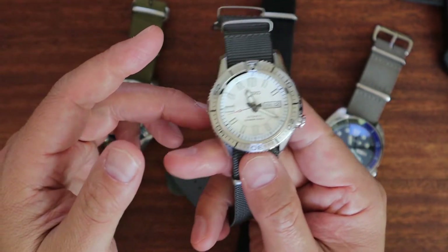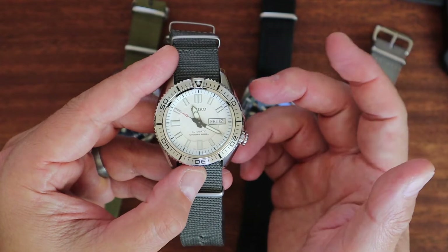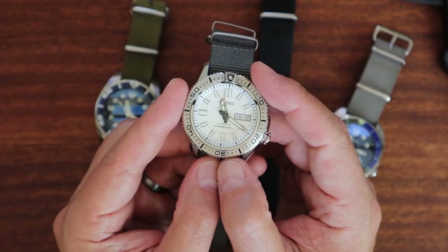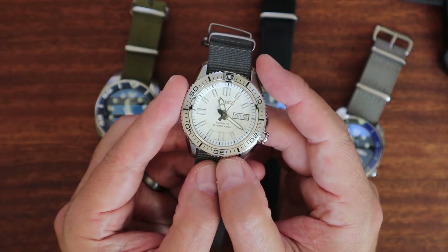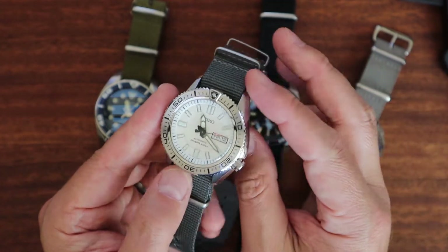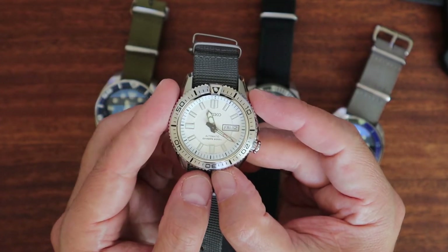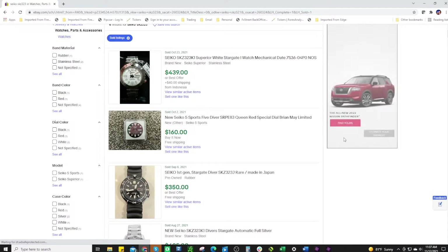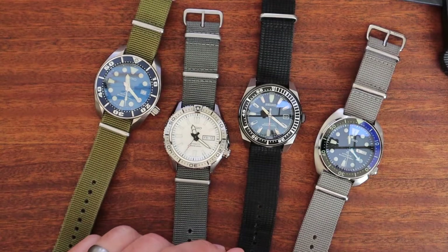A lot of people disregard these older movements because this is the 7S36, which has no hacking or hand-winding — you have to do that Seiko shuffle to get it started. Honestly I sometimes really like that. Most of my watches are off by a few seconds — maybe 10, 15, or 2 seconds a day — so a roundabout figure doesn't bother me. These Stargates you can find in the $200-$300 range and they are really great finds.